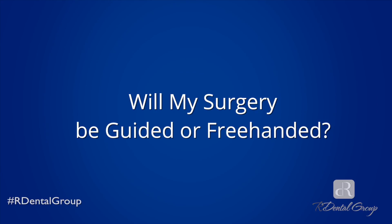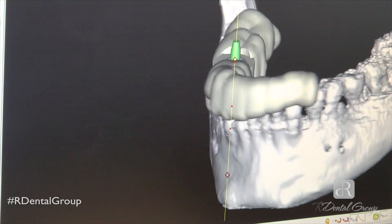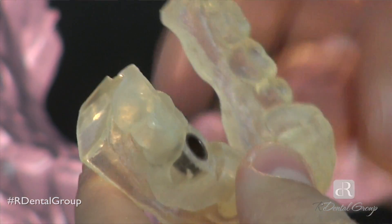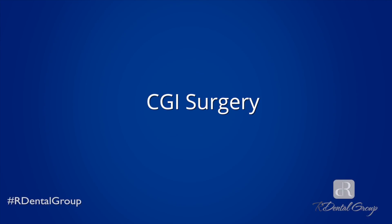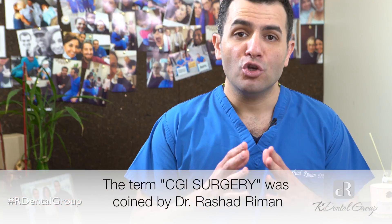The third thing you should always ask is: is my surgery going to be guided or free-handed? Modern technology has allowed us to do computer-guided implant surgery, otherwise known as CGI surgery. CGI surgery is great because before you are in the operating room placing an implant, you know exactly where that implant is going to go. What you must know is that computer-guided implant surgery does add to the cost of your dental implants, because additional steps need to be taken in order to make CGI surgery possible.